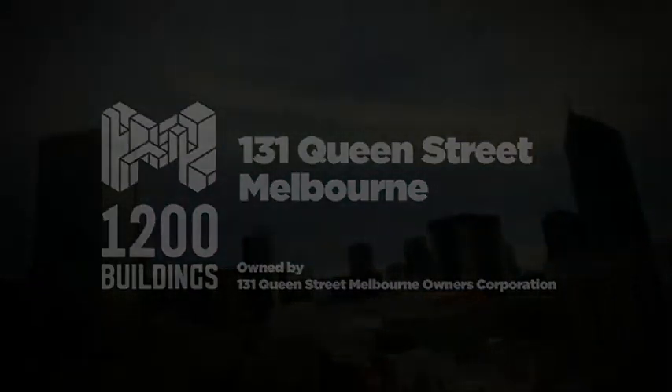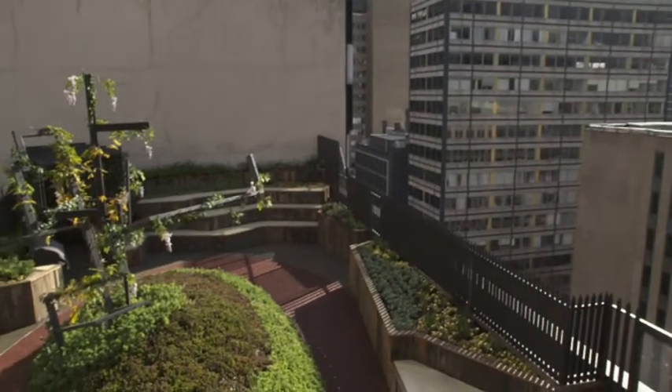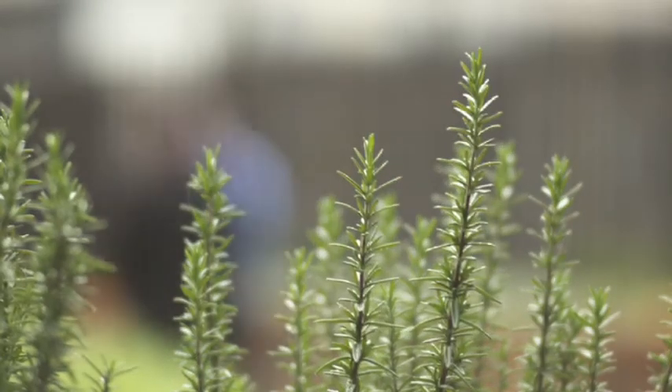For our building here at 131 to 141 Queen Street, our environmentally friendly tag is important because it's a point of difference. There's many buildings of our size and our age and our appearance, and you need to make yourself different for a reason — to attract tenants, to ensure capital growth and the good resale of your building, and just to make a difference.